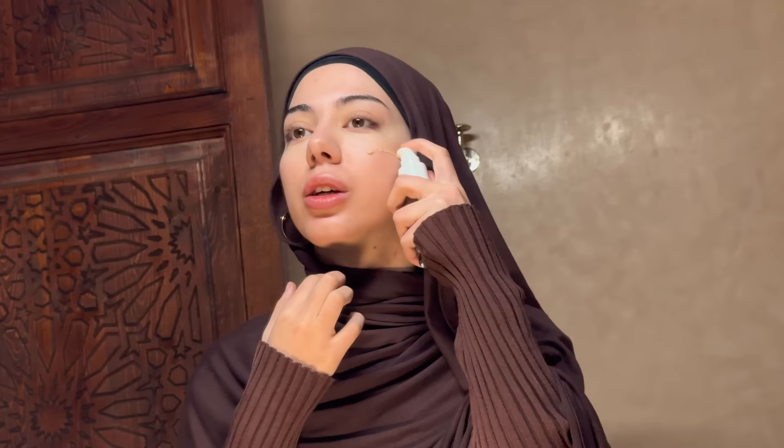I have two foundations — I always wear the Two Faced one, Born This Way. But lately I'm experimenting with this one by Catrice and it's been working so good for me. This is very cheap and that one is more expensive. I could even say the Catrice has been working better — the price doesn't really matter with foundations because expensive doesn't necessarily mean good and cheap doesn't necessarily mean bad.